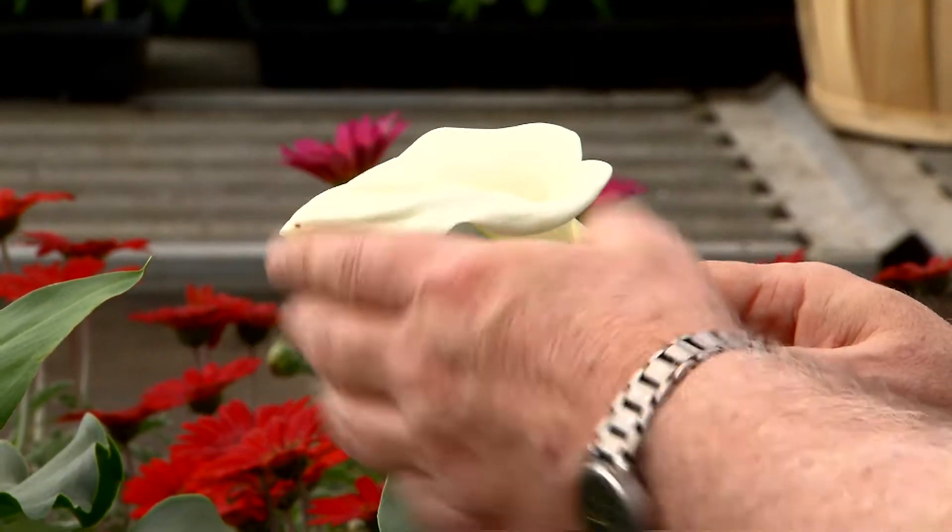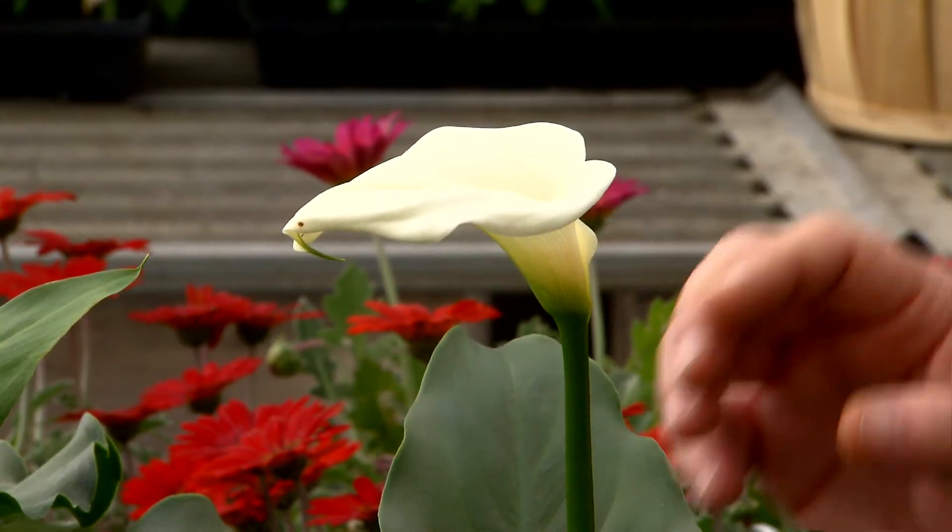The calla lily has exquisitely beautiful flowers. These white flowers appear in the spring, usually around about February or March, and linger on into April and May.